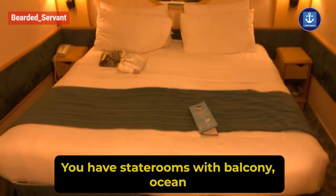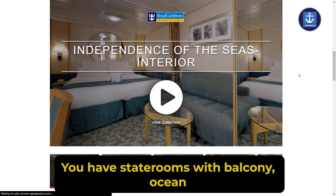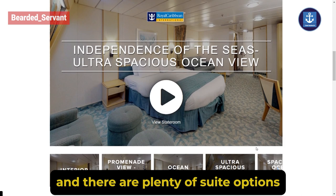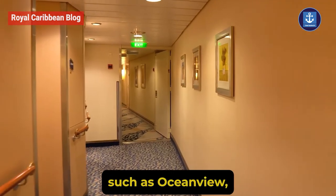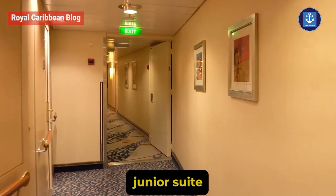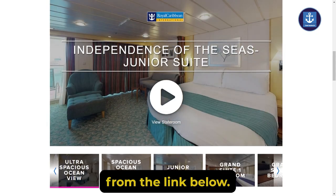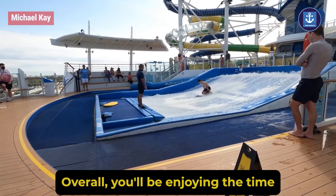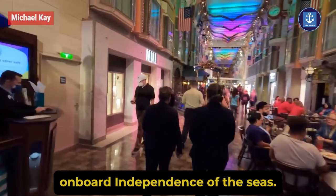For accommodation, you have state rooms with balcony, ocean view, and interior. There are also plenty of suite options such as ocean view, ultra spacious, junior suite, and more. Overall, you will be enjoying the time on board Independence of the Seas.